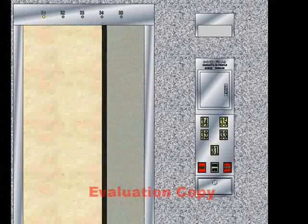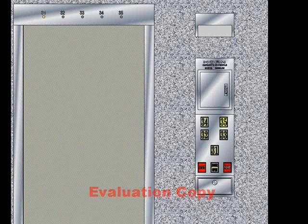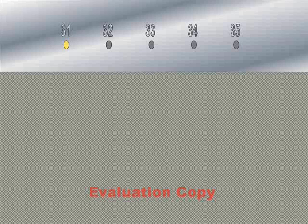The door closes when you press the button. Here we go. We're on 35.